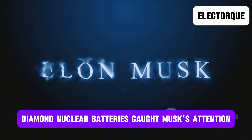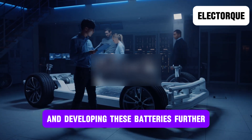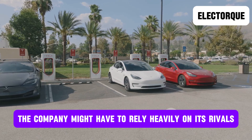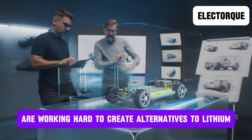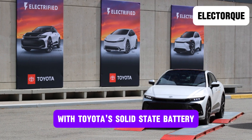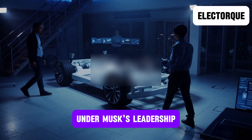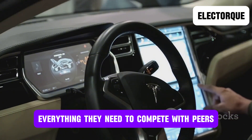Recently, diamond nuclear batteries caught Musk's attention and he has expressed interest in exploring and developing these batteries further. Elon recognizes that if Tesla does not offer a revolutionary new battery type, its lifespan might be cut short, or the company might have to rely heavily on its rivals for batteries. Companies like BYD, Toyota, and CATL are working hard to create alternatives to lithium-ion batteries with higher user potential, with Toyota's solid-state battery being the most notable. However, even Toyota's battery faces challenges because it still relies on lithium. Consequently, Tesla, under Musk's leadership, is experimenting with diamond nuclear batteries, as these could allow Tesla's models to offer everything they need to compete with peers.